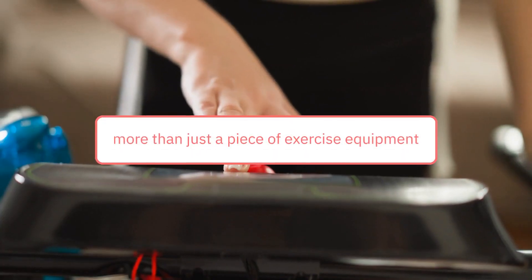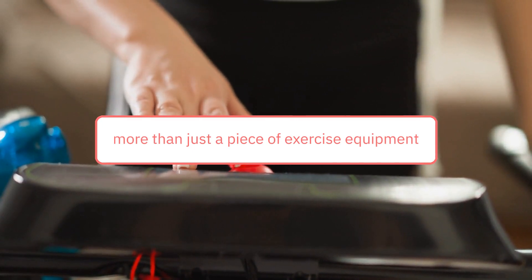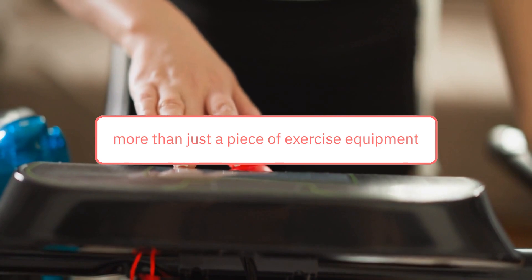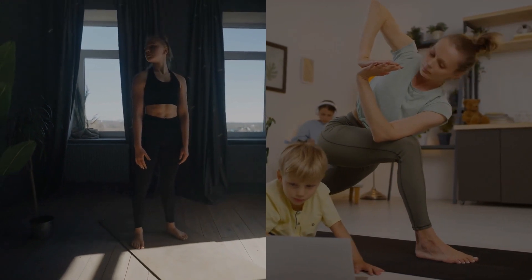In conclusion, the FitDesk V2.0 Desk Exercise Bike with Massage Bar is more than just a piece of exercise equipment. It's a lifestyle upgrade, ensuring you stay active, comfortable, and productive all day long.